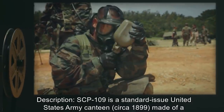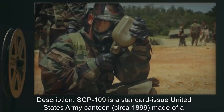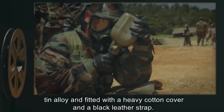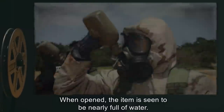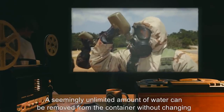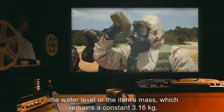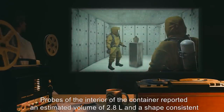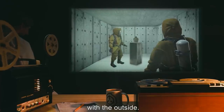Description: SCP-109 is a standard-issue United States Army canteen circa 1899, made of a tin alloy, and fitted with a heavy cotton cover and a black leather strap. When opened, the item is seen to be nearly full of water. A seemingly unlimited amount of water can be removed from the container without changing the water level or the item's mass, which remains a constant 3.16 kilograms. Probes of the interior reported an estimated volume of 2.8 liters and a shape consistent with the outside.